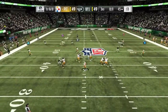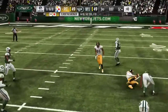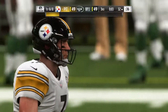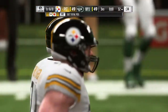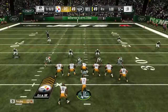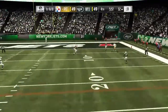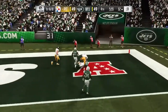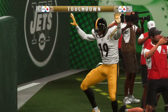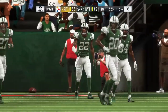On first down, it's Roethlisberger — over the middle, hauled in by Smith-Schuster. He takes this one down almost all the way to the 30, that one goes for 24 yards. Eight! On first and ten, it's Roethlisberger going top shelf for Smith-Schuster — it's caught for a Steelers touchdown! His guys are in for six, and the Steelers are going to take the lead.